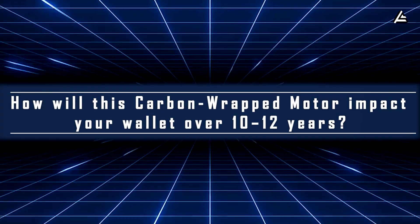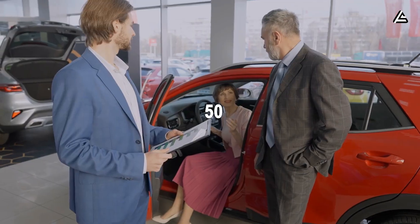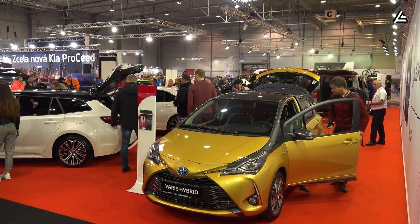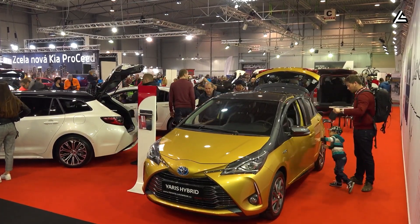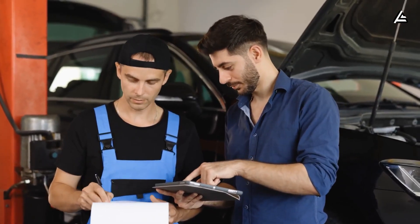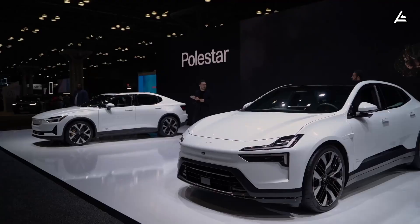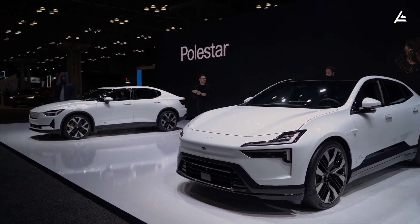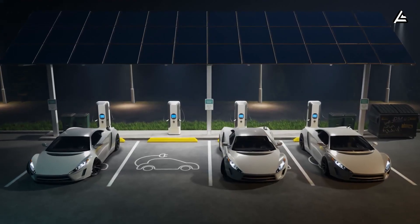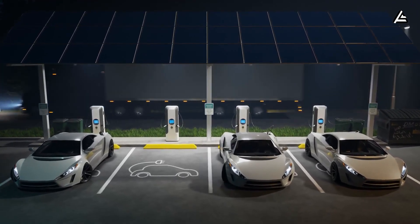How will this carbon-wrapped motor hit your wallet over 10 to 12 years of ownership? When buyers over 50 look at an EV, they don't ask the same questions as a 25-year-old. They don't care about drifting, ludicrous launches, or TikTok trends. They care about bills — electricity bills, repair bills, unexpected breakdown bills. And over 10 to 12 years, those bills add up fast. Today, an average EV owner in the US spends roughly $650 to $1,200 a year on electricity, or $6,500 to $12,000 over a decade, depending on mileage.